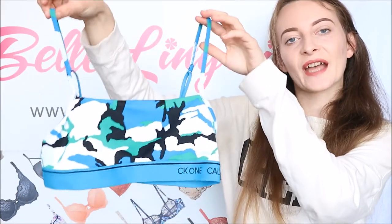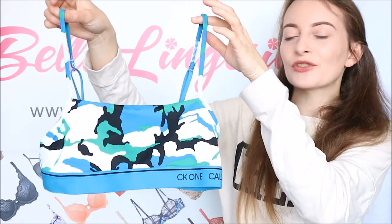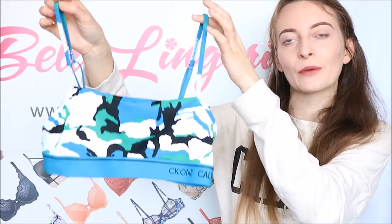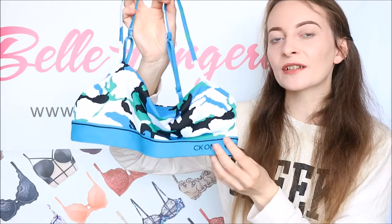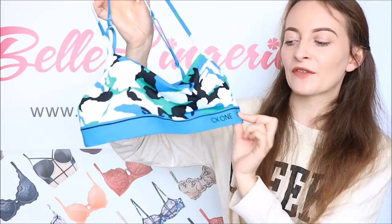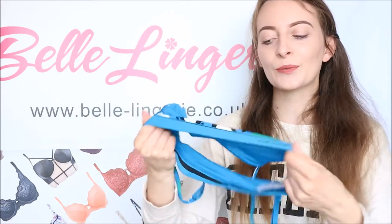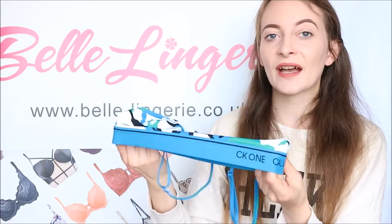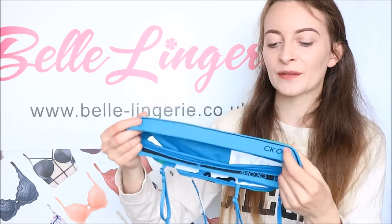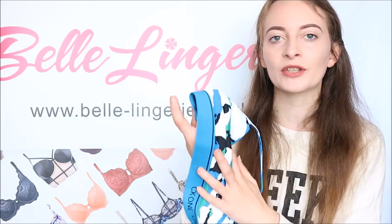Following on, we have the Calvin Klein CK1 bra in camo — a blue, green, black, and white camo print that is absolutely perfect for a festival because it is bright but still has that camo effect. Being Calvin Klein, it is exactly what you expect: very comfortable and bang on trend. Along the bottom you have the branding to one side. There is no hardware whatsoever as it is fully elasticated, which adds to the comfort. There is no padding to these cups — it is purely this one piece of material.